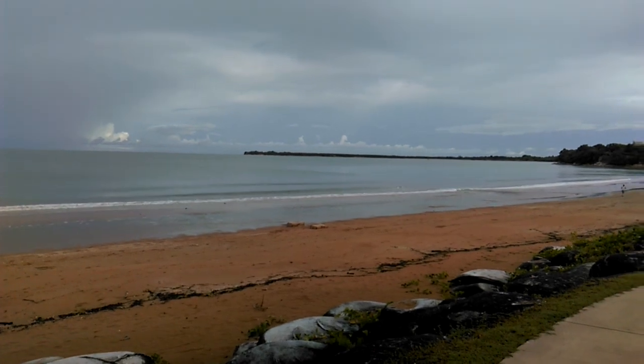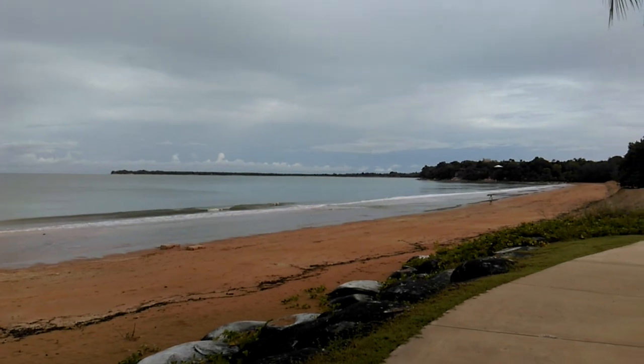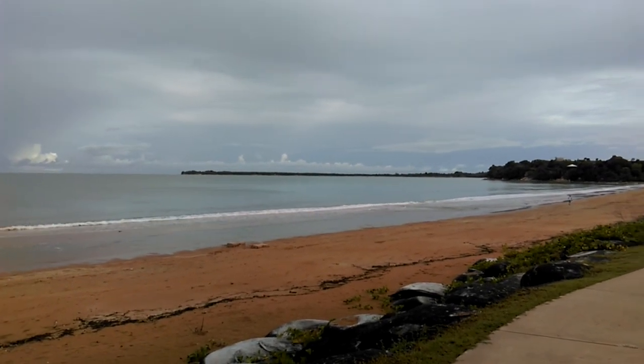Hi, it's McGoogle here and here I am at Mindle Beach in Darwin. This is East Point that we're looking out towards. There's a restaurant out there called Pee Wee's, a very nice restaurant.